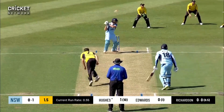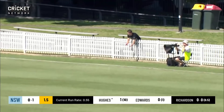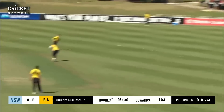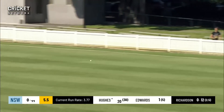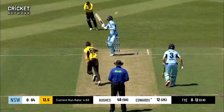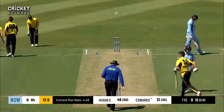Richardson bowls and a great shot from Hughes, who punches off the back foot through point and that brings up the first boundary. Hughes plays a beautiful shot, smashing it in front of point for four runs. This time the ball ties past the outside edge and there's an appeal — he's gone, first wicket down for New South Wales.